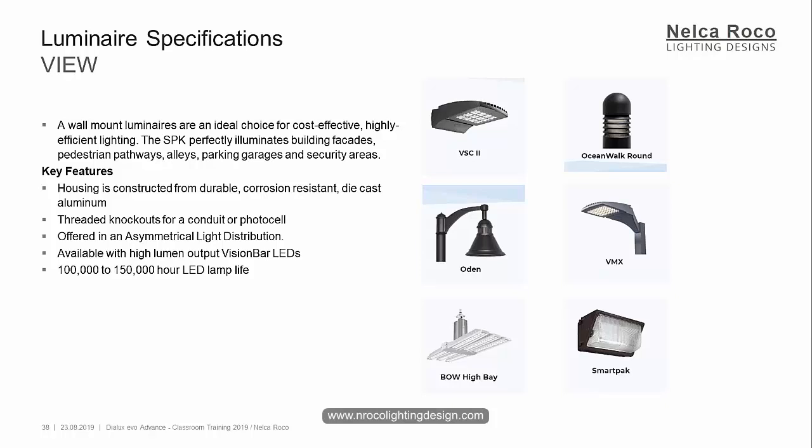This perfectly illuminates building facades, pedestrian pathways, alleys, parking garage, and security areas. Key features: housing is constructed from durable corrosion-resistant die-cast aluminum. Threaded knockouts for conduit or photo cell, offered in an asymmetrical light distribution, and available with high-luminant output vision bar LEDs and 100,000 to 150,000 hour LED lamp.